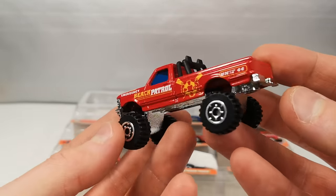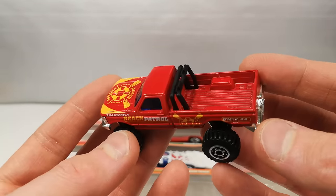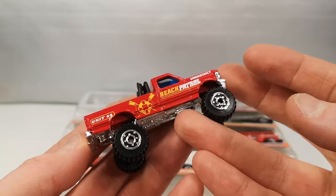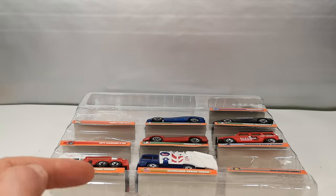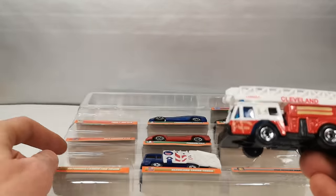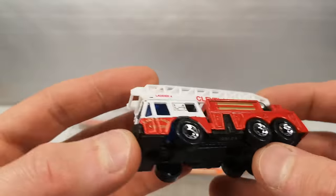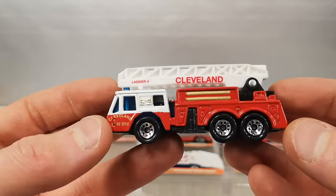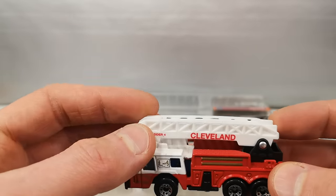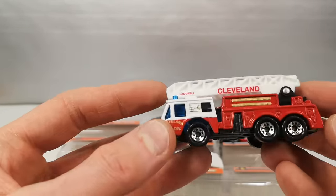Another Ford F-150 4x4 — so I had one and did not have this casting before and now I have two of them. Again lots of chrome, lots of metal on the body. Emergency Beach Patrol deco. Extending Ladder Fire Truck — so that's the same as the white one we saw earlier. Called Fire Engine on the base. It's got the eight-dot wheels — old style, that's cool. Two-tone metal body in red and white. Cleveland on the ladder. This was also USA exclusive.